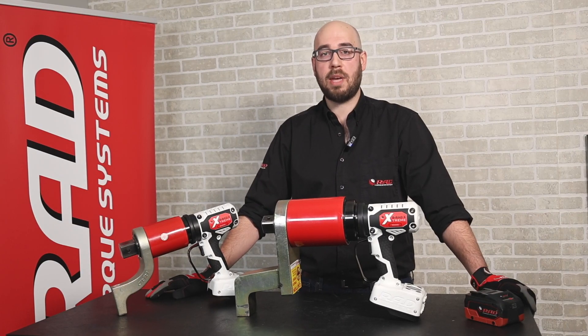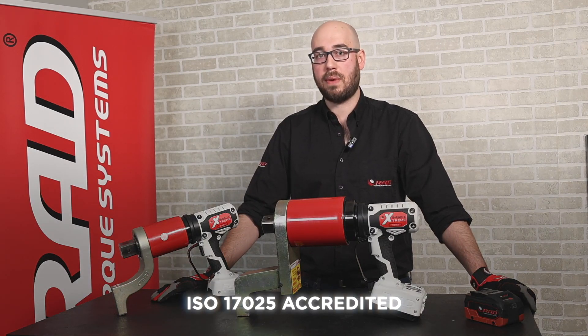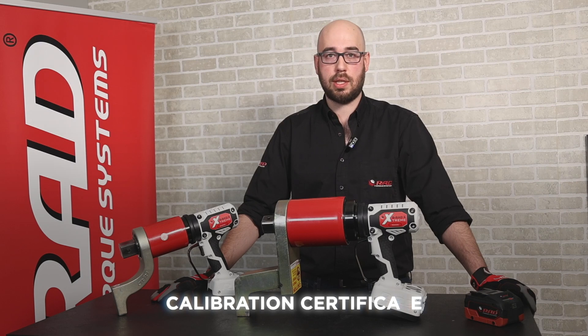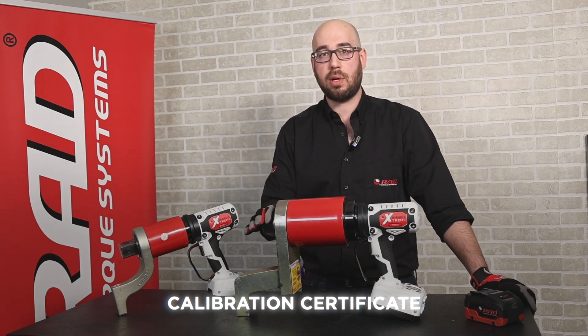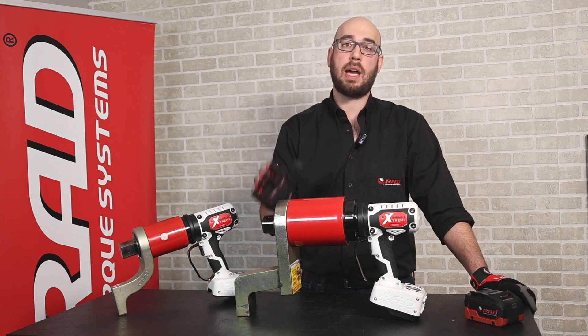Another improvement we've made on B-RadX is stated accuracy. Every B-RadX tool we ship comes with an ISO 17025 accredited calibration certificate. This means that the torque output of the tool — when you set a target, you will get that target plus or minus four percent.